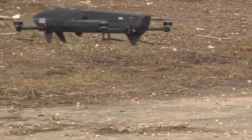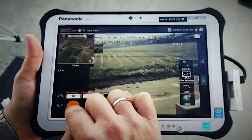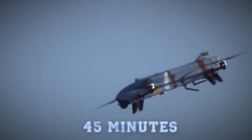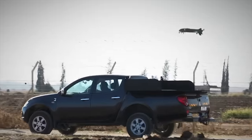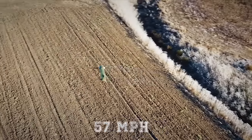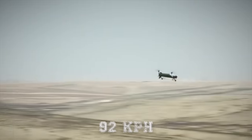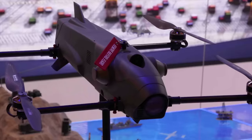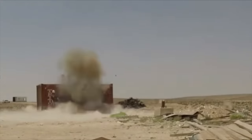The quadcopter configuration allows the Rotom L to hover and loiter over a specific area for up to 45 minutes while searching for a suitable target, and fly at speeds of up to 57 miles per hour (92 km/h). The Rotom warhead comprises two blast fragmentation grenades configured with a dual safe and arm mechanism.